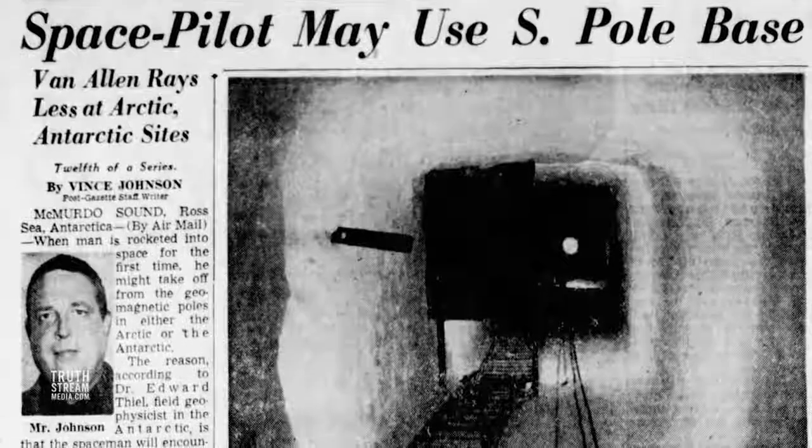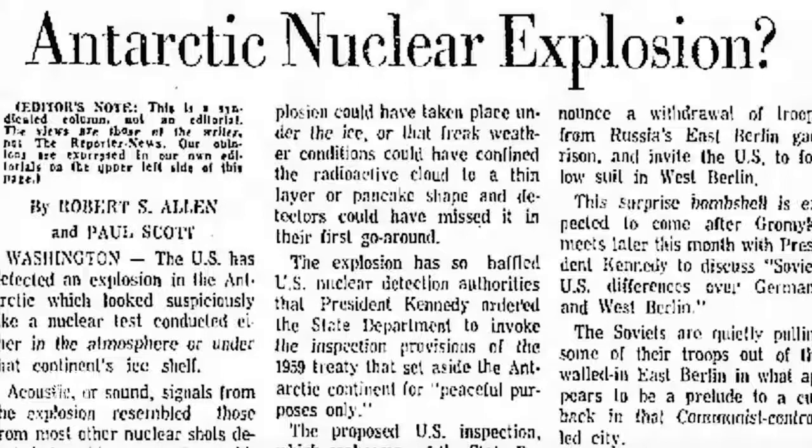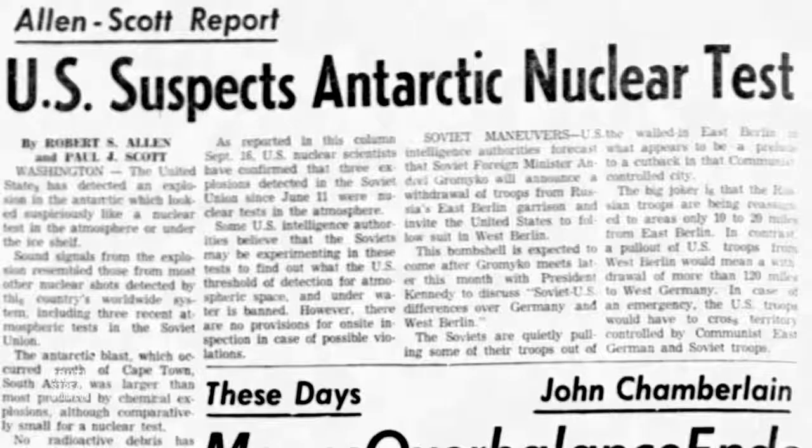Did NASA take advantage of the reclusive area as a secret launching base? And in early fall 1963, there were claims that a nuclear bomb was detonated on the Antarctic continent. As it did not register fallout, it was believed to have been set off either in the upper atmosphere or underneath the ice sheet. But the news was smothered. Despite the fact that this August 1963 blast was detected two days before the U.S. and Russia signed the Nuclear Test Ban Treaty, the White House ordered the detection to be kept quiet until after the Senate voted on ratifying the treaty. The DOD originally denied that any explosion took place, even trying to pass it off as a natural phenomenon, before later conceding it had in fact happened.